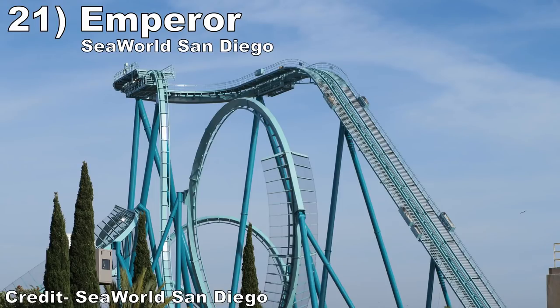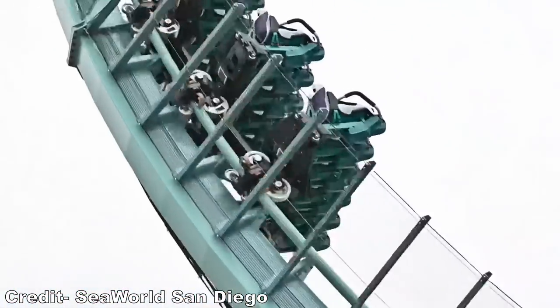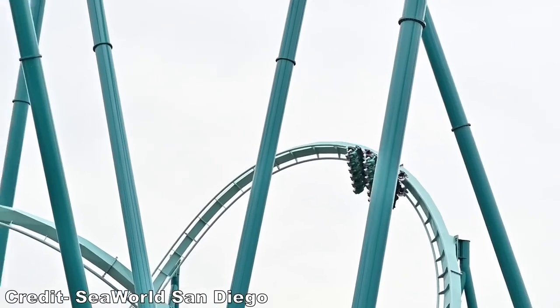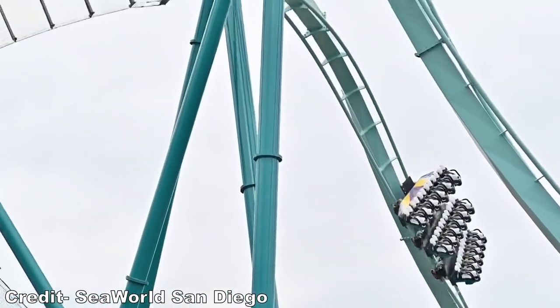#21: Emperor at SeaWorld San Diego. This Bolliger & Mabillard dive coaster looks to have a faster paced layout than the other dive machines. The first drop should offer the usual floater airtime and then I'm interested to see if the three inversions and the rest of the layout feel any snappier than usual.